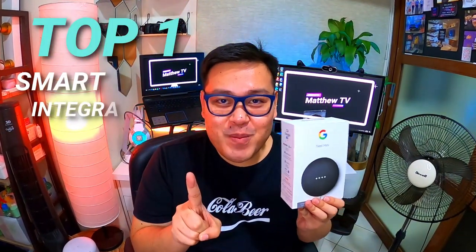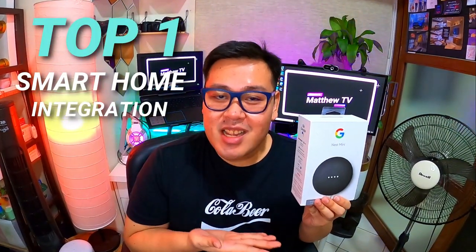Top feature number 1: the Google Nest Mini is the heart of my smart home system. This is really the number 1 reason why I bought it — to control the smart devices in my home. There are different smart plugs and smart bulbs that I've purchased to control the different appliances in my home.